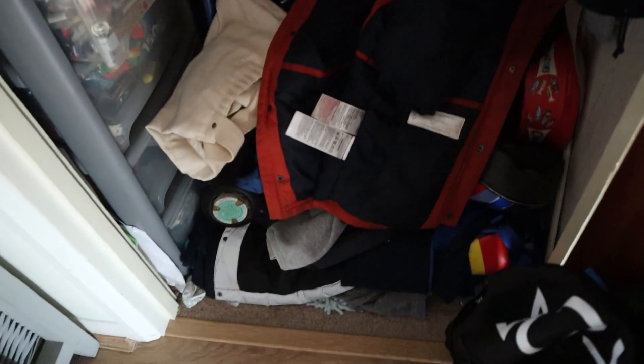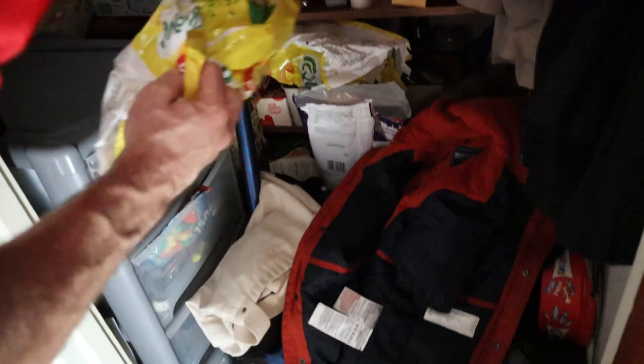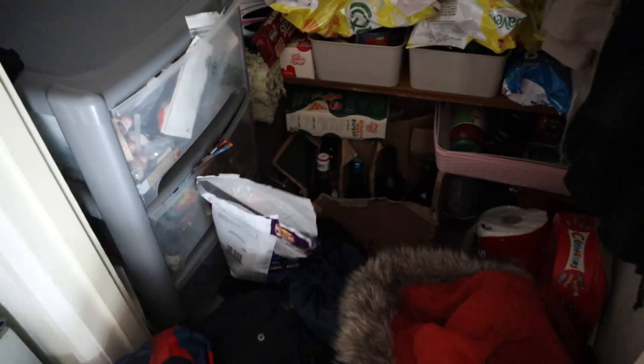Does anyone remember when we actually did our big sort out of this and it looked really good? It's just like a bit of a dumping zone. We haven't got anywhere else to put it — it's a pantry. There's nowhere else to put the coats and scooters and stuff at the moment, so yeah, with that all out it's not too bad.